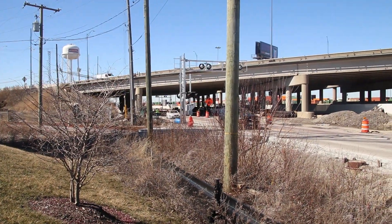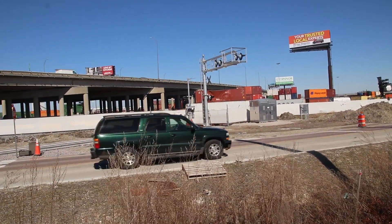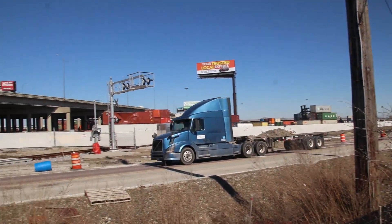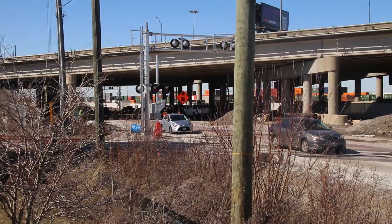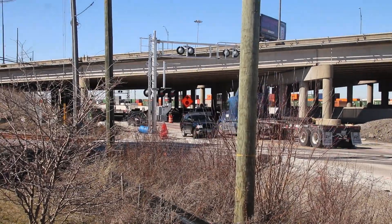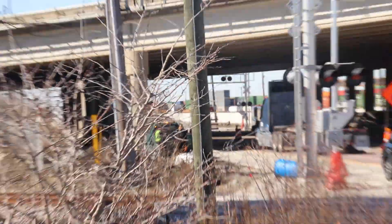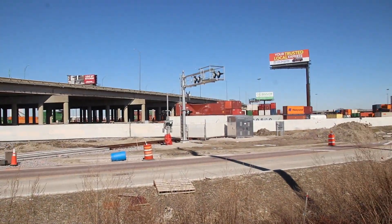We're here in Franklin Park right outside the Bensonville Canadian Pacific Yard. This sighting is on Franklin Avenue or Green Street — they have upgraded the signals already. I don't think they're active yet because they've got a stop sign here, and if they are, they're just being used as flashers. Both crossings have been upgraded.